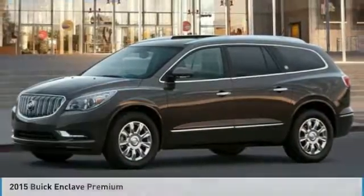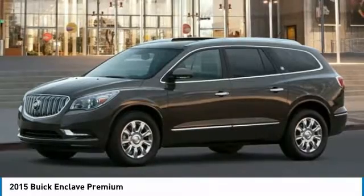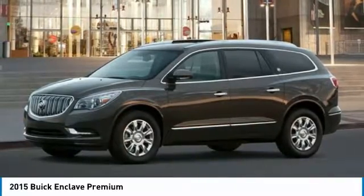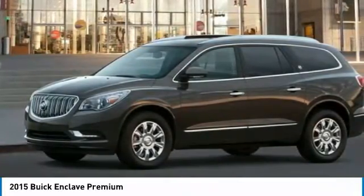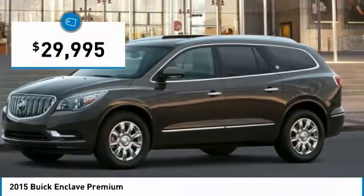Great choice today with the 2015 Enclave. The Enclave offers three rows of seats, standard, with seating for up to eight passengers. Not only is it roomy and stylish, but Buick really did its homework on this vehicle. They did not cut any corners and it is priced below $30,000.